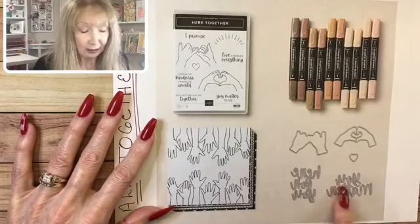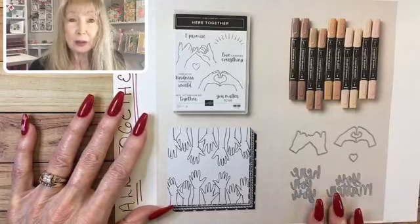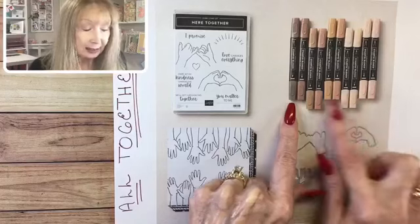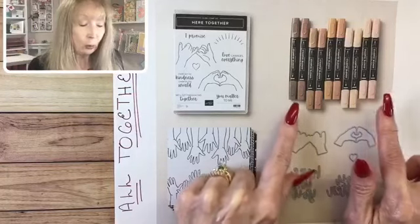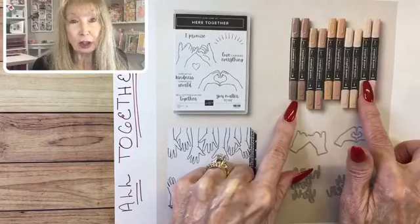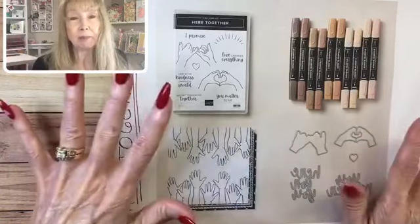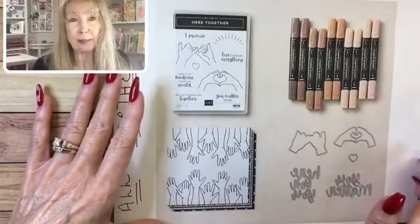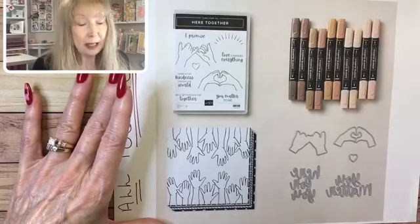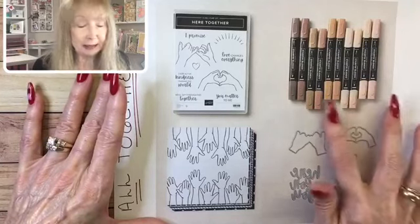Along with this, Stampin' Up! is introducing a whole new collection of neutral Stampin' Blends. Look at all those different shades. Right now you can get all of these Stampin' Blends neutrals collection together for one price. After this special offer is over in May, you will have to buy the Stampin' Blends in packs of two. So that's really a great way to get all these beautiful new Stampin' Blends in all these neutral colors.